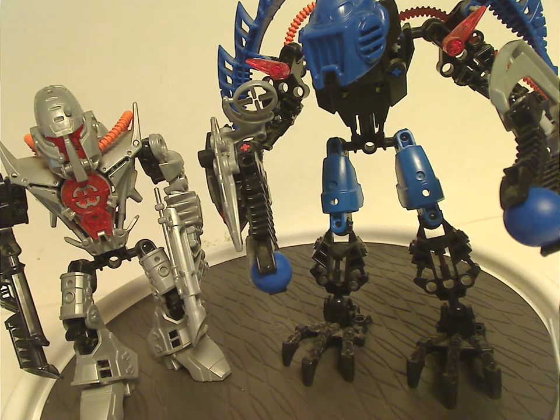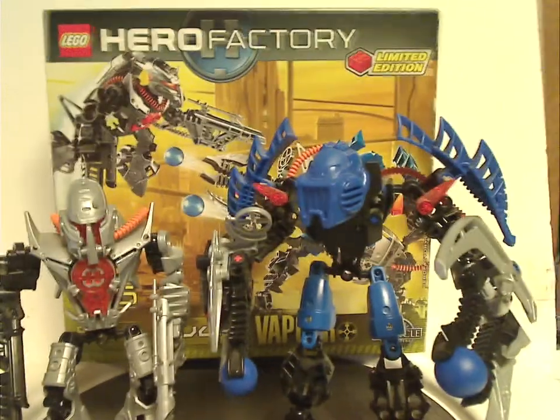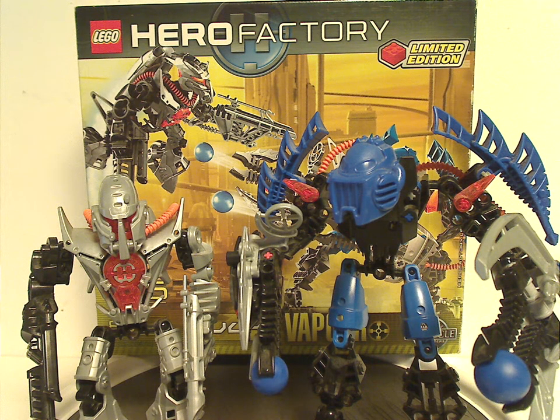Now on to the final verdict. So overall, I think this is a quite good set for what it is. Although there's a little bit of repetition, kind of quick with Bulk, of course — same kind of thing with the Furno Bike, obviously. But you do get Vapor, who is exclusive, and you get a few nice recolors to him, though not much new for Bulk.